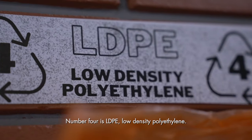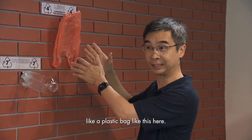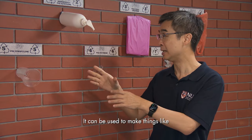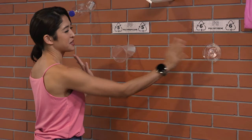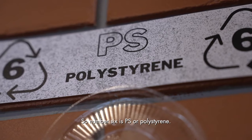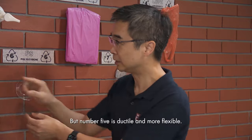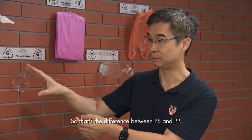Number four is LDPE — low density polyethylene — which is very flexible and flimsy, so it can be made into something like a plastic bag. Number five is PP, polypropylene — a very soft and weak plastic used to make cups and food containers. Number six is PS or polystyrene, which is very brittle and cracks very easily, while PP is ductile and more flexible. That's the difference between PS and PP.